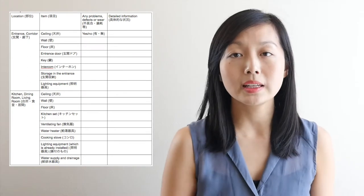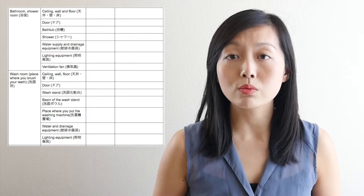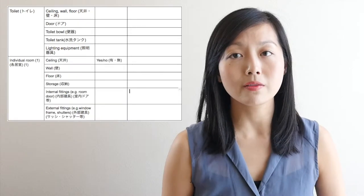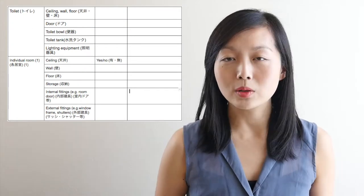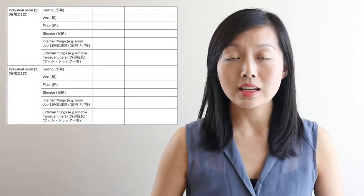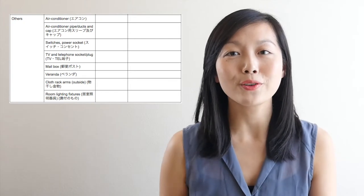For your new place, your agent will give you a checklist to go through the property and write down any existing problems with it. Do this process really thoroughly and if possible bring someone with you as a second pair of eyes, because when the time comes for you to leave, you don't want to be blamed or made to pay for anything that wasn't actually your fault. So if there are existing issues or damages, take notes and photos as evidence for your own record.